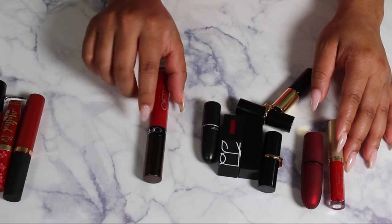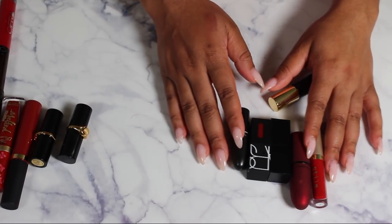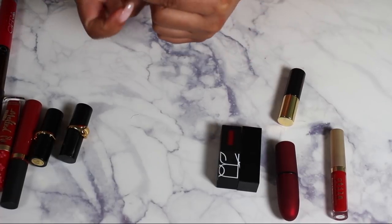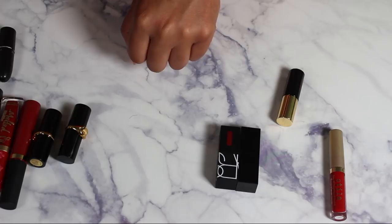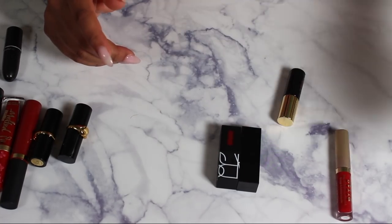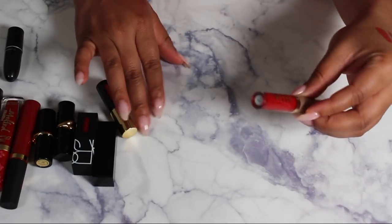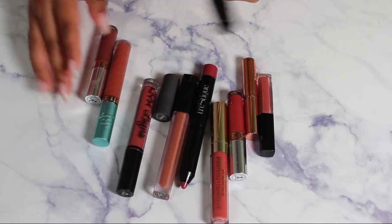This Ofra in Atlantic City is gorgeous — definitely keeping it. Keeping my two Pat McGrath small lippies. MAC Chili — I want to keep Chili, and it's super creamy so we're keeping it. The Viva Glam Rihanna sparkly one is unnecessary — didn't really love it, getting rid of it. Keeping this NARS, this Smashbox, this YSL, and this Stila.